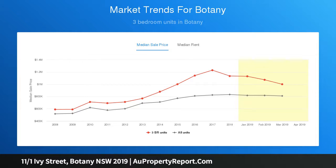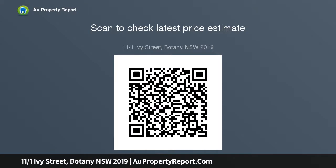Tucked away at the rear of the building, this home also benefits from its private and secure position. Additional features include solid bamboo flooring in the living and dining area.